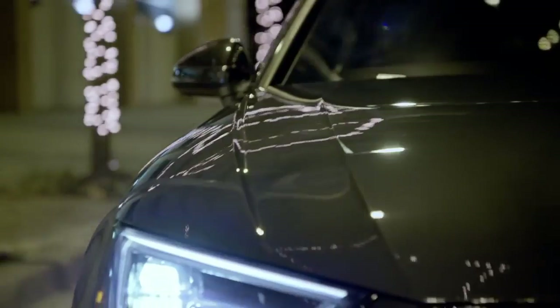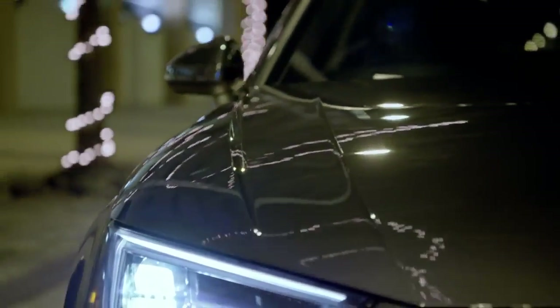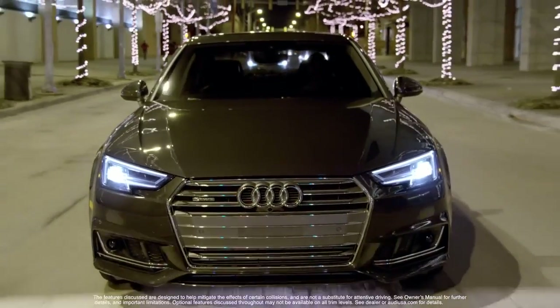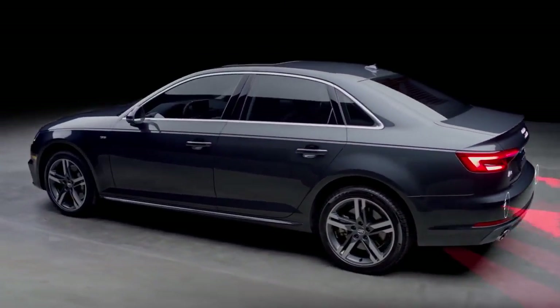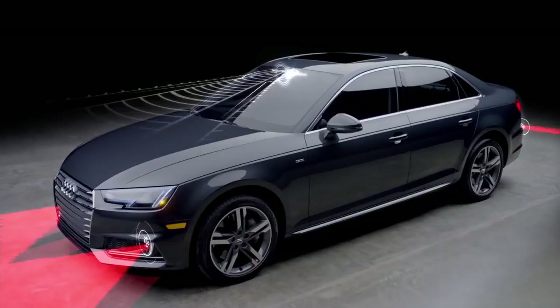At Audi, we are always pushing the limit of what's possible in drive technology to help reduce the stress of the road. The all-new A4 offers numerous driver assistance systems that meet those goals.